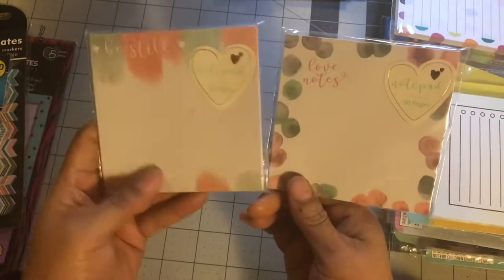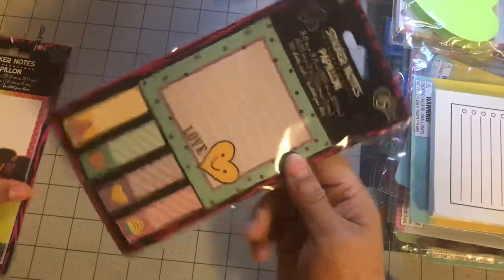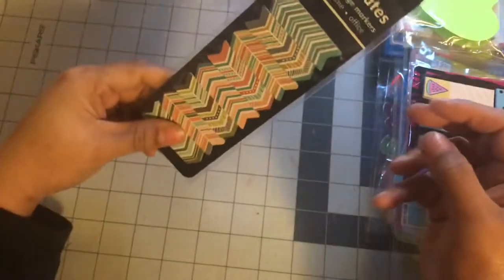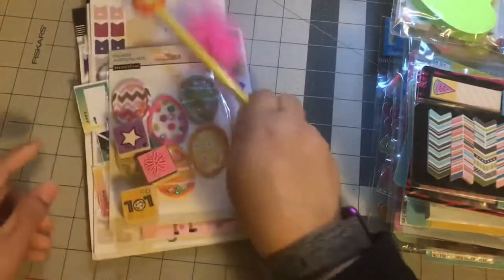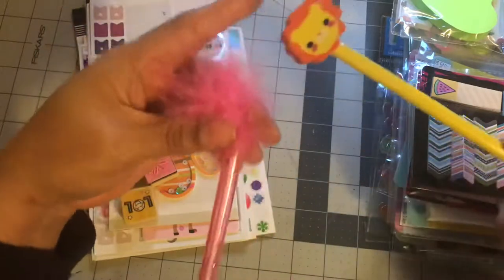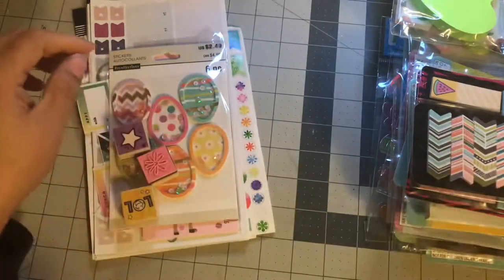Two sticky notes. That one says Be Still, Love Notes. Heart. This one — this is Love. And then these page markers. This came from like Barnes & Noble or something. So I got that. And then I got a couple extras that I'm going to throw in — this pink pen, and then this pencil. What is that, a tiger? I don't know. But that'll go with you.